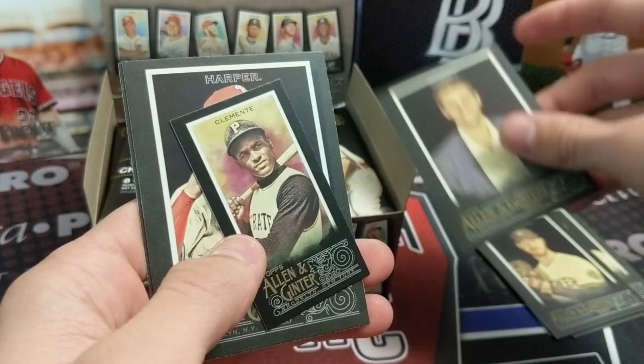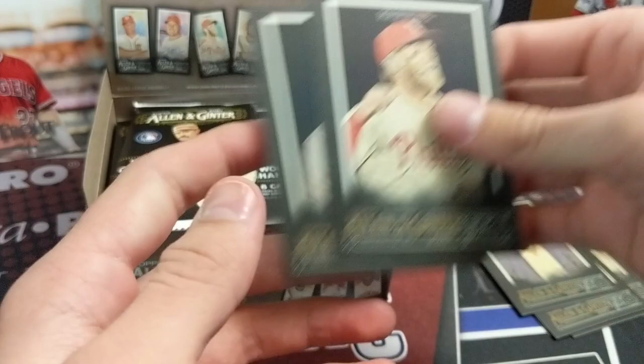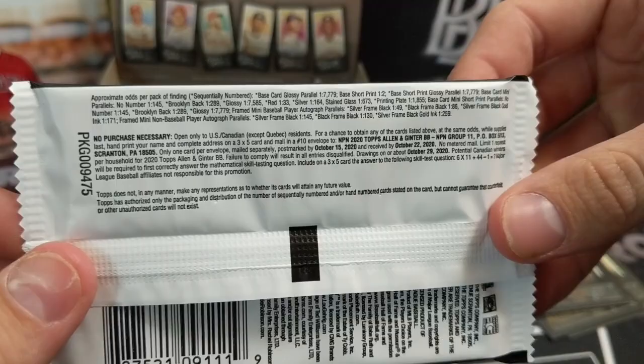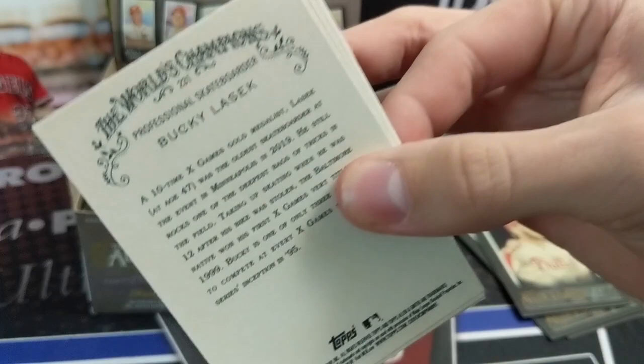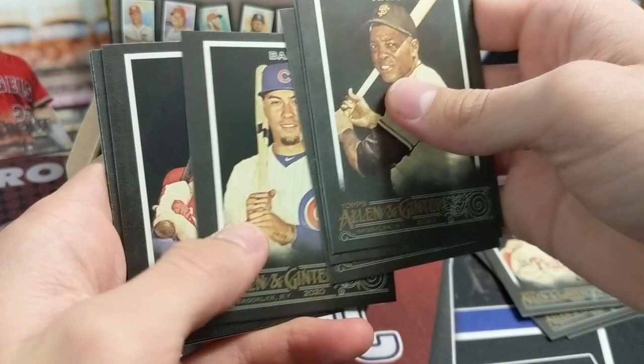There's a Clemente mini, a Bryce Harper — the cards really do look nice. And if you want to buy a product and have a really good shot at pulling a one-of-one card, this is one of the ones to do it. The one-of-ones are about one in every 164 packs, so they're not that difficult to pull comparatively to other products.